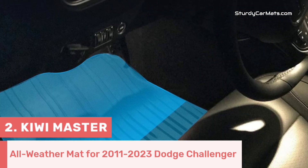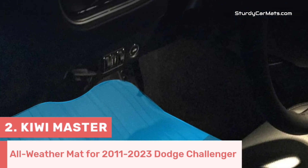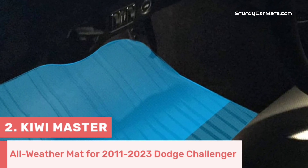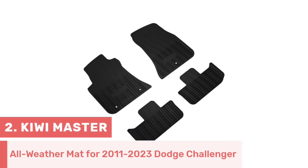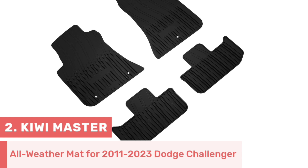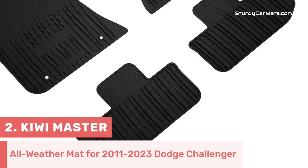The rubberized nibs on the bottom ensure a secure grip, which prevents any sliding or shifting during the drive. This floor mat is made from eco-friendly TPE material, which is why it is not only safe and odorless, but also highly durable and weather-resistant.